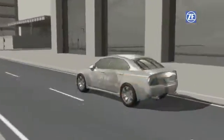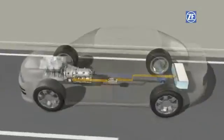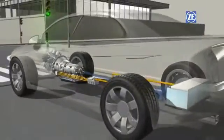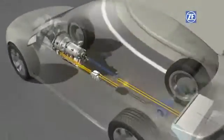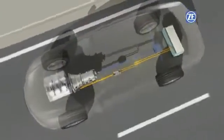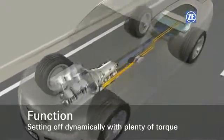The engineers at ZF not only had to develop ultra-efficient hybrid components with compact dimensions. Their challenge was to provide enough power, even in starting situations, calling for superb dynamics and high torque ratings.